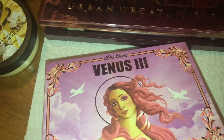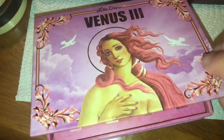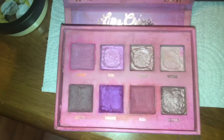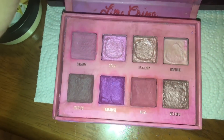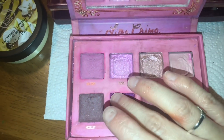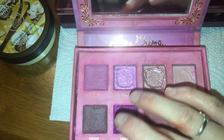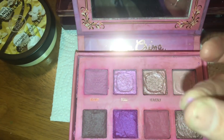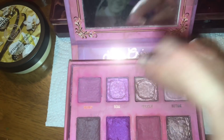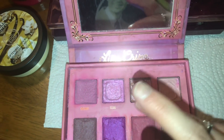Then I found the Lime Crime Venus 3 palette. I went ahead and repressed all of them because they were all shattered. I had to see if these were savable because the colors were just so pretty — and they are. For those who want to know, the pigment is still there once you repress with alcohol. Everything is still working fine and still very pretty.